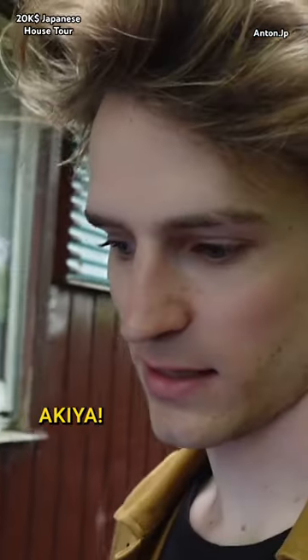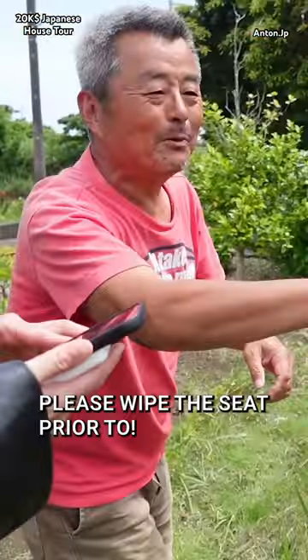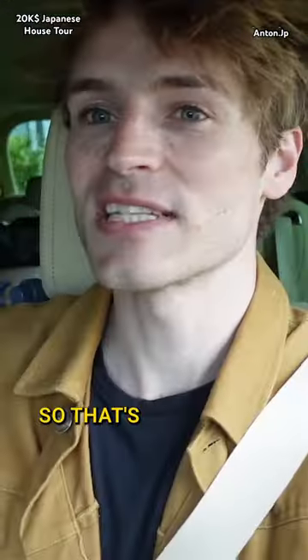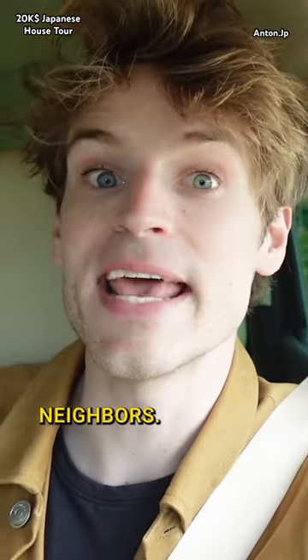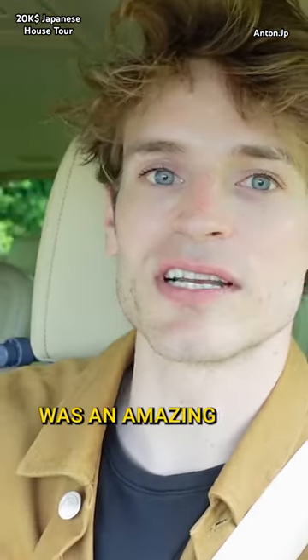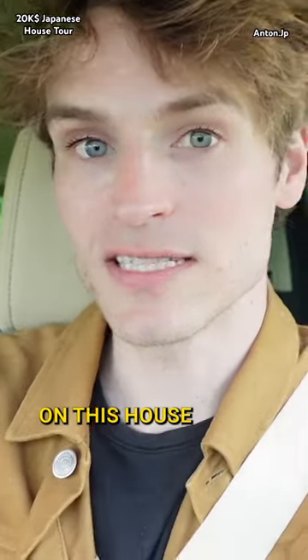Akiya — it continues to be here. That's another thing that's incredibly important when you're getting a house: neighbors. This neighbor was an amazing old man. I'll do some analysis on this house because this is not a bad one.